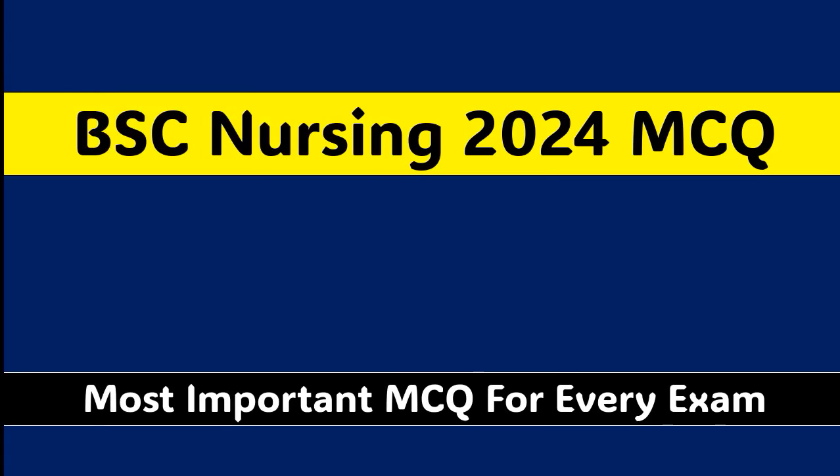Welcome to our channel MCQ1. Today's topic we will be covering BSC Nursing MCQ 2024. So let's start the video.